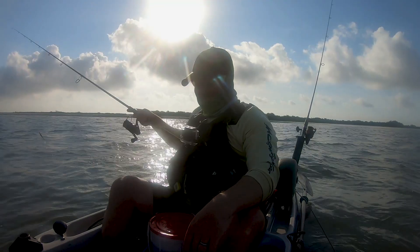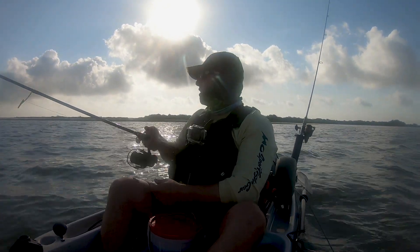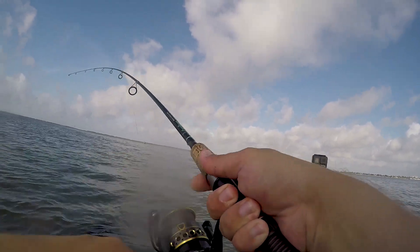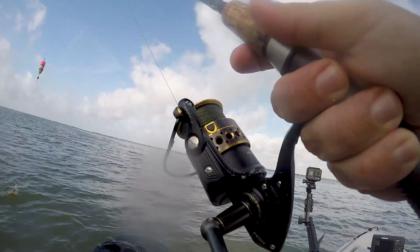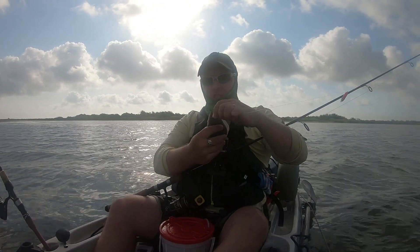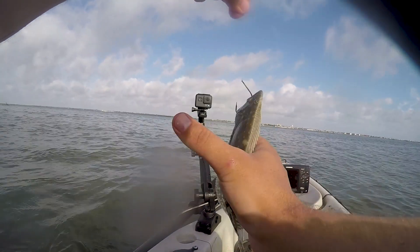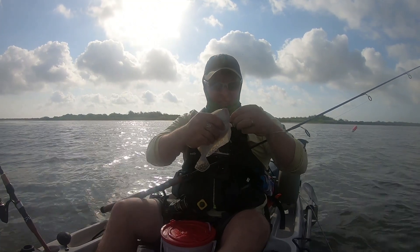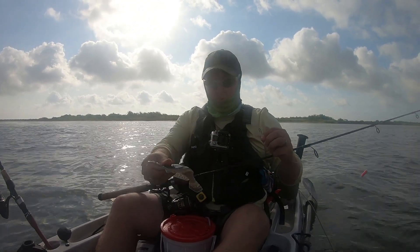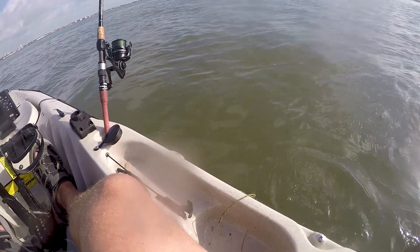Oh, dang dude - right at the bow and he spit it. Shoot. Oh well, that was exciting. Flat boy! That's weird, man. I have a lure for flounder, I might switch and throw it - flat boy dude, it's awesome. See ya.